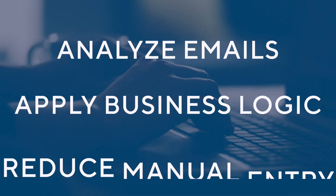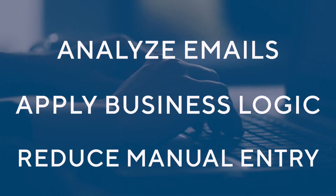This reduces tedious manual entry for the creation of cases, freeing up hours of time. The connector will help you simplify and streamline your workflow so that you can get back to doing what matters most.